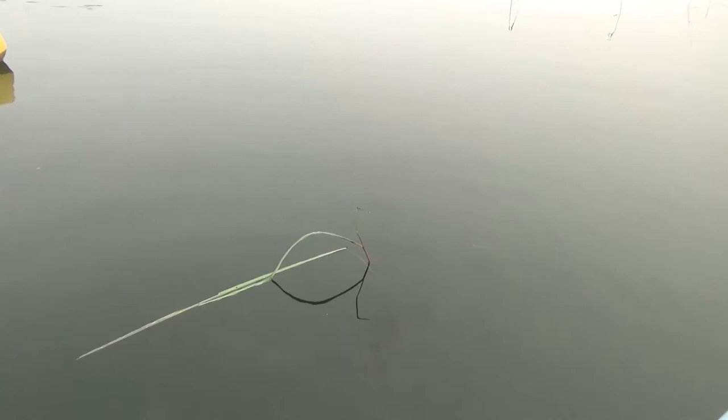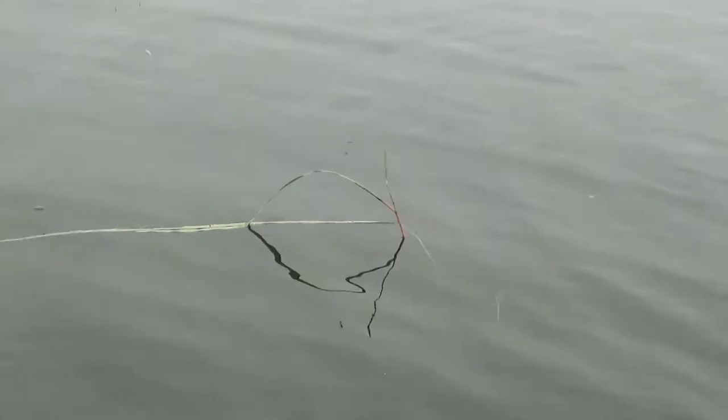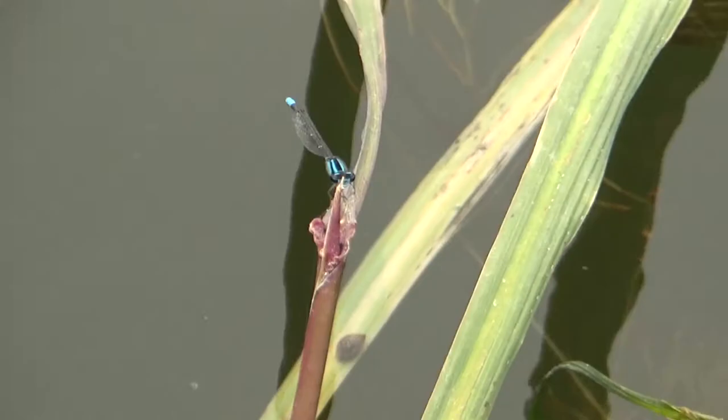This particular damselfly looks to me like a seepage dancer. They're known to live near seeping, slow-moving water, and being at the Mississippi headwaters, this would check out. This one could also be a familiar bluette — they have a nearly identical pattern to the seepage dancer and are found in this habitat too.